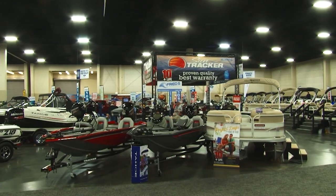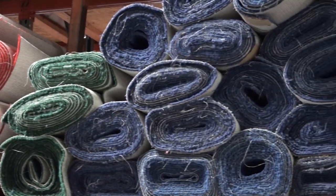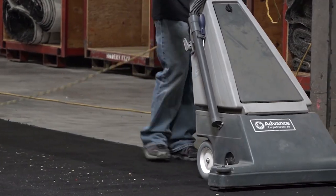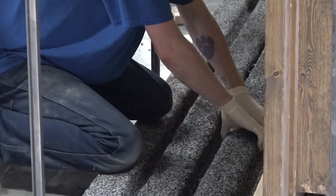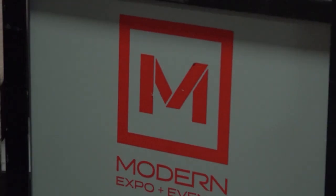The boat show and RV show sits on 250,000 square feet of floor space or convention space. We roll out approximately 200,000 square feet of carpet. We put down about two miles of extension cords. It takes approximately about 1,500 man hours to install it and then it takes approximately another 200 to 250 man hours to dismantle it.